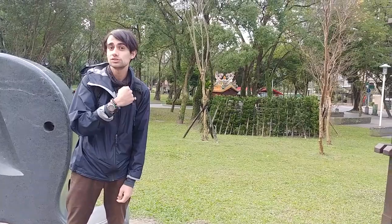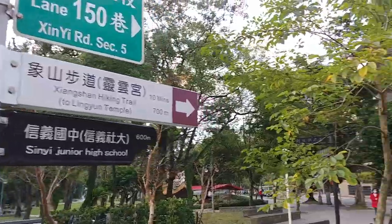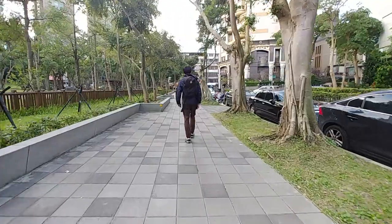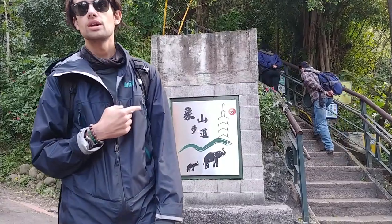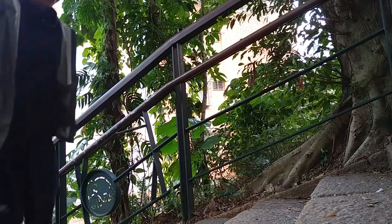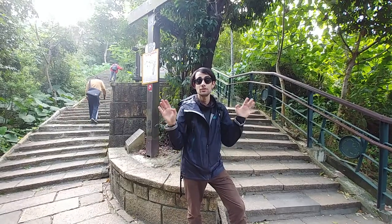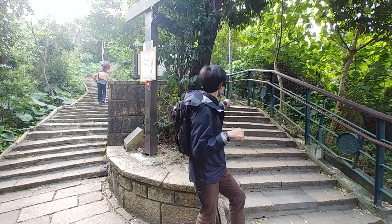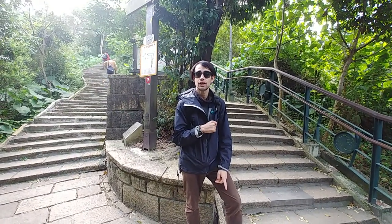We're going to go up Xiangshan and then hopefully do the 9-5 peak as well. This here's the trailhead — once you get to this point, you are good to go. When you get about five minutes up into your hike, you're going to come to a split in the road, and you're going to want to take this route here, going a bit further up. That's going to get you to the viewing platform and eventually to the 9-5 peak.